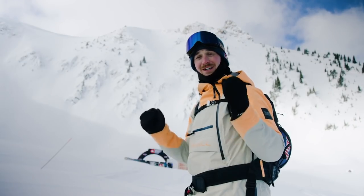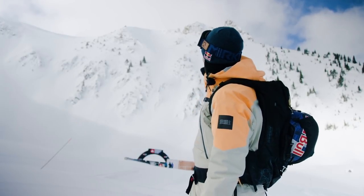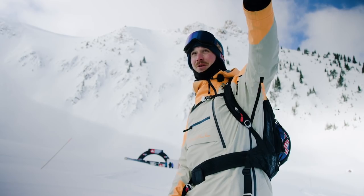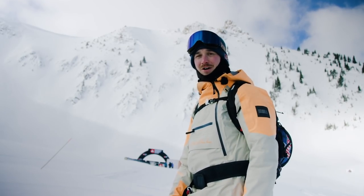It's stop two of the Freeride World Tour. We're in Kicking Horse, Canada. This is the face. We're about to go check out face check with the rest of the athletes up on the ridge and see what's going to go down on comp day.